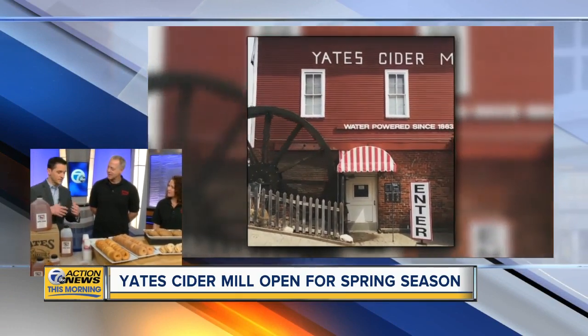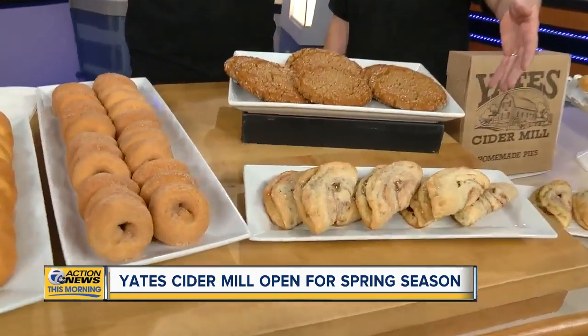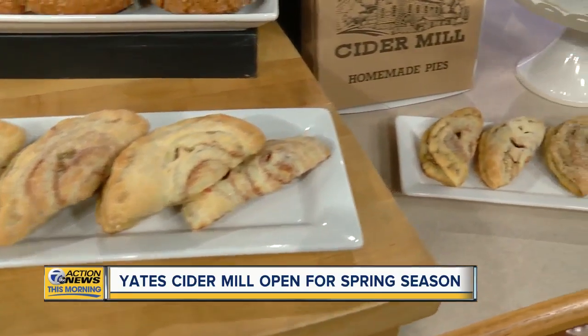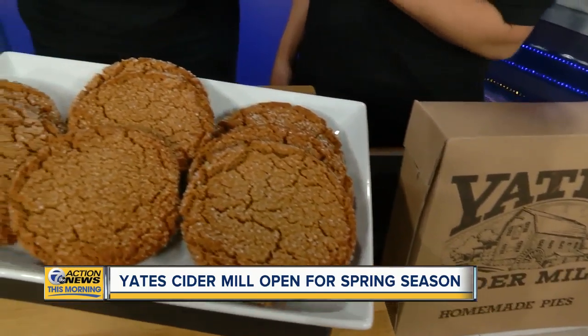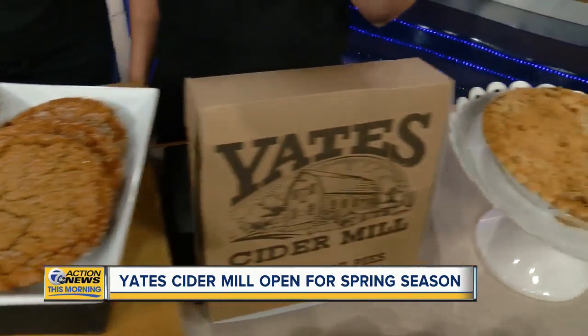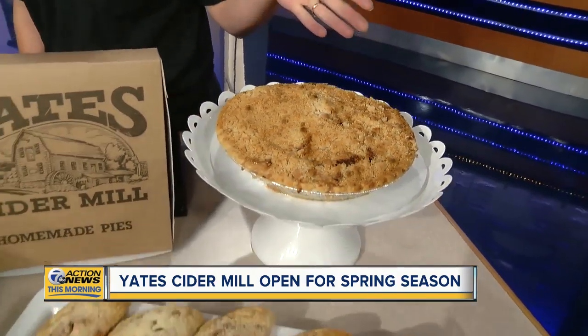When I think of cider mills, I immediately think of the donuts. But you pointed something over here — what is this deliciousness? These are our pocket pies. We fill them with a fruit filling — it's a puff pastry. We have apple, cherry, and raspberry here today. We also have some delicious homemade molasses cookies that you can only find at Yates Cider Mill, so we're especially proud of those. These are great options for people for Easter as well — you can order pocket pies ahead of time to feed your family.